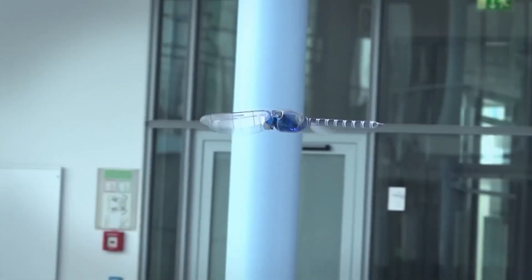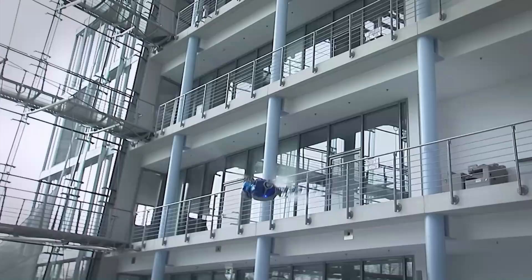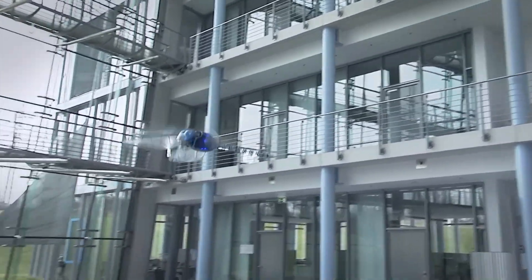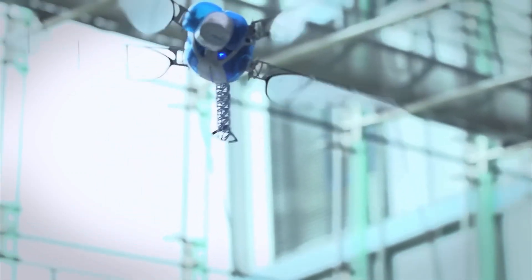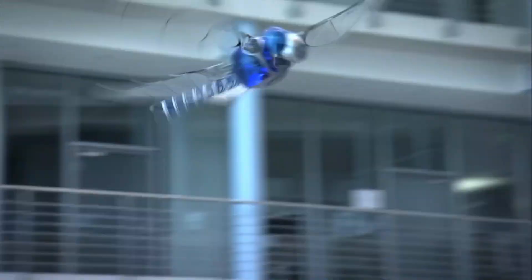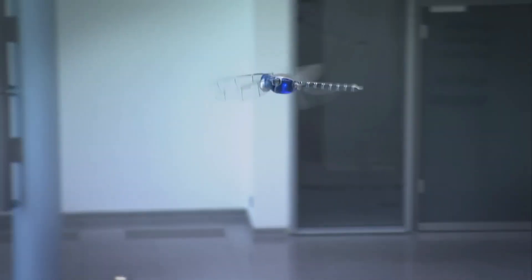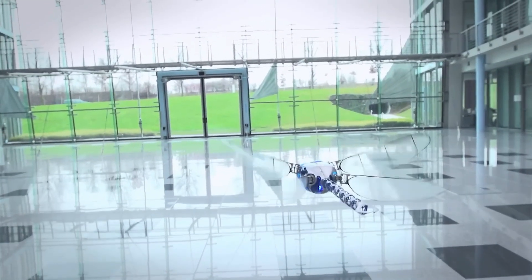The Festo Bionic Opter is a true testament to biomimicry and robotics, modeled after the dragonfly. This robot can perform the intricate and versatile flight maneuvers that its real-life counterpart is famous for. Dragonflies are known for their ability to hover, rapidly change direction, and even fly backward. Festo's engineers have captured this complexity in the Bionic Opter, making it one of the most agile flying robots ever created.